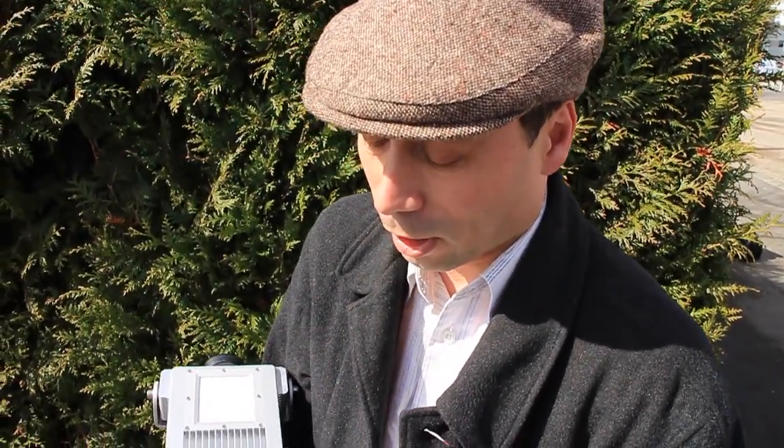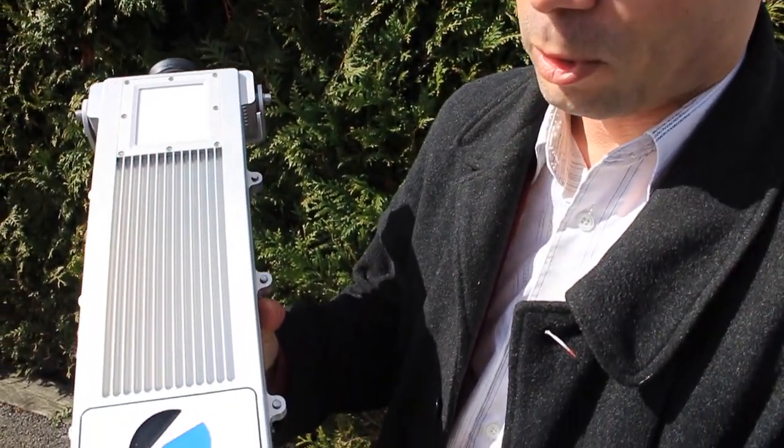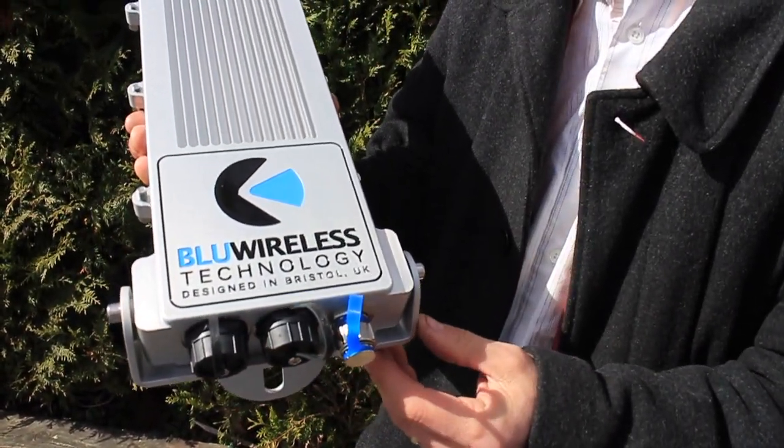This is the Blue Wireless wireless module which is going up the lamppost today. At the bottom here we have the connections for the power and the ethernet to connect to the high-speed fibre network here in the harbourside.